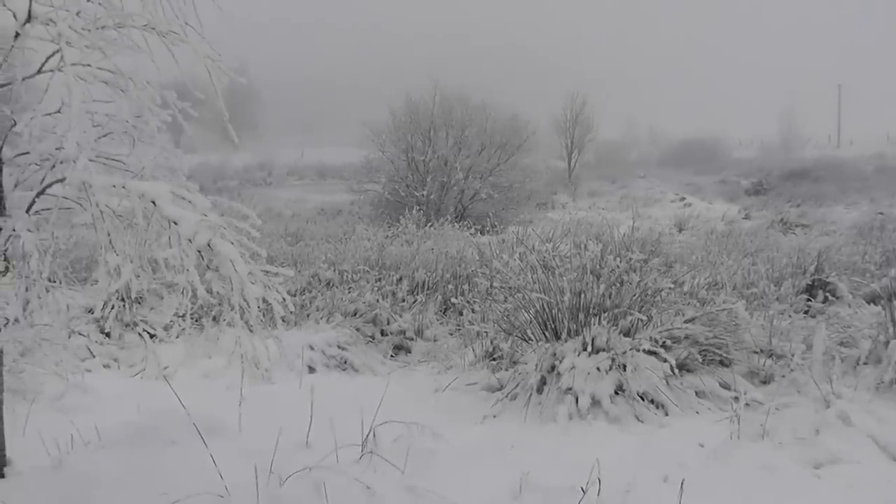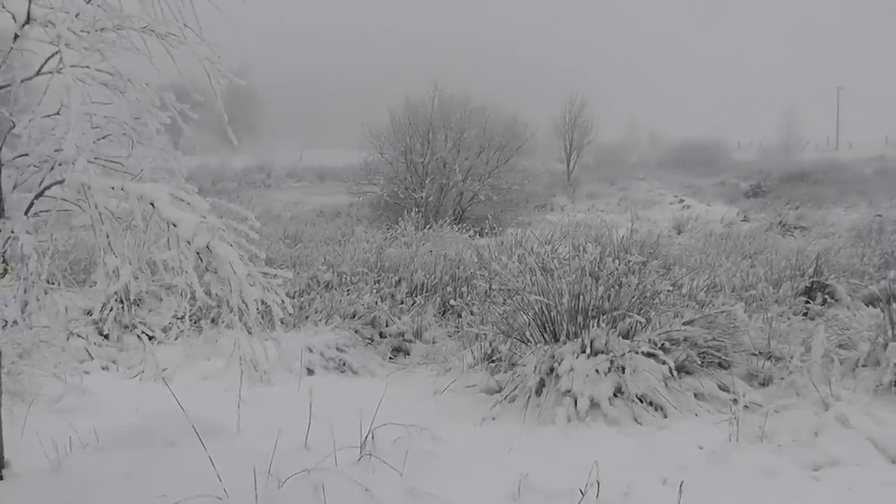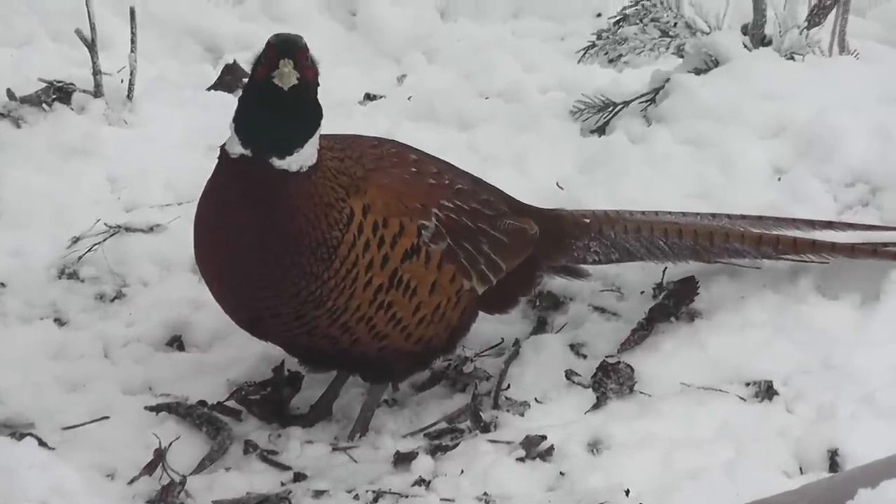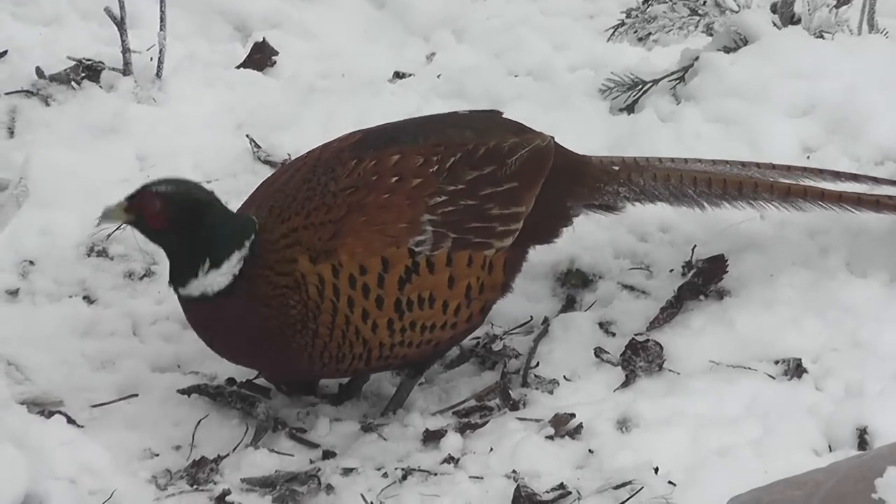There are still some things, obviously, that manage to feed whatever the weather, like this pheasant that comes to the feeder. But he scratches his way down to the insects and the leaves and the seeds, whatever it's like.